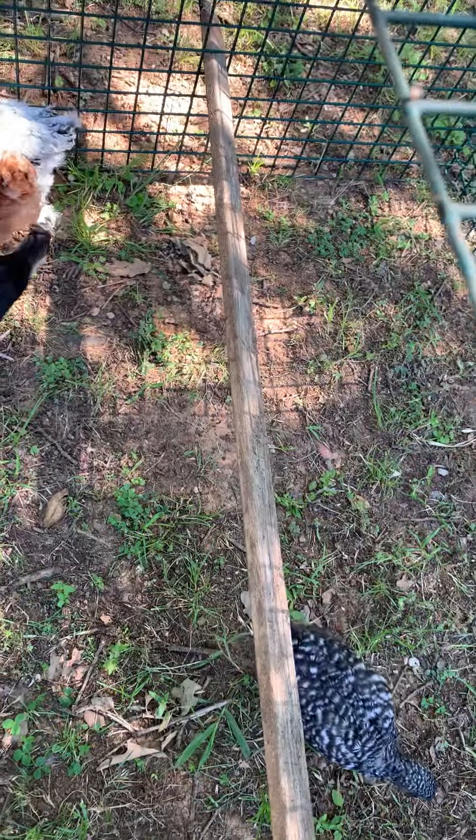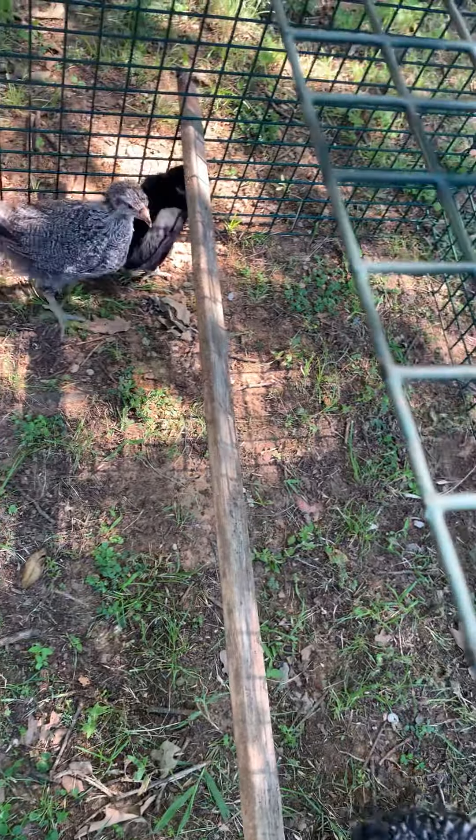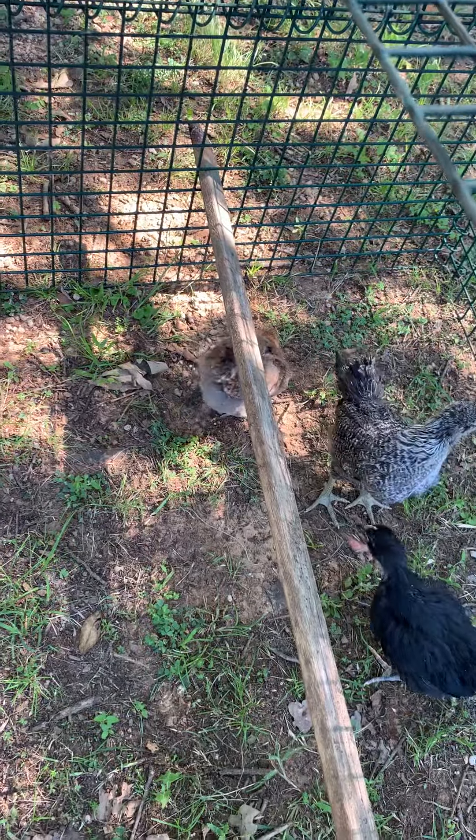Today is the chicks' first time outside. We have had them in the box indoors this entire time, and so we've set up this little wire cage. This is actually an old composter — it's a playpen! Yeah, it's like a playpen for the chicks.